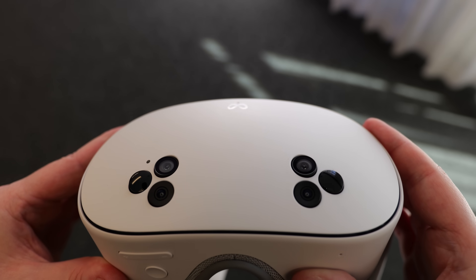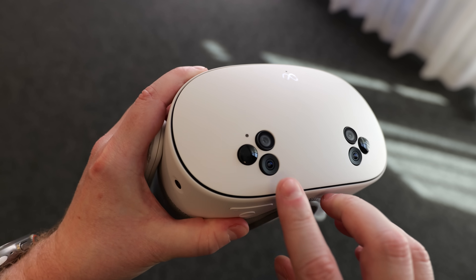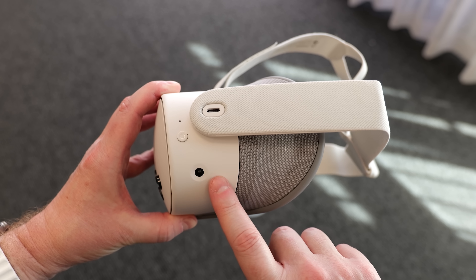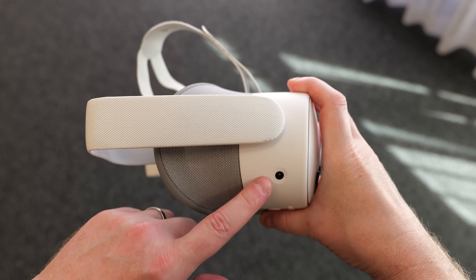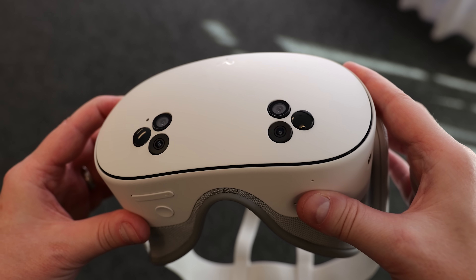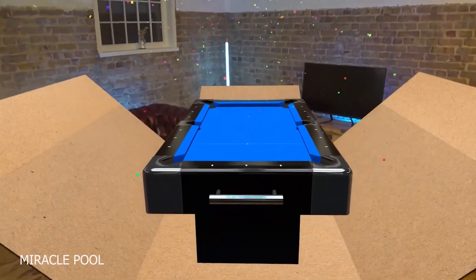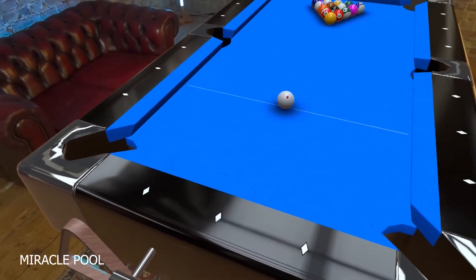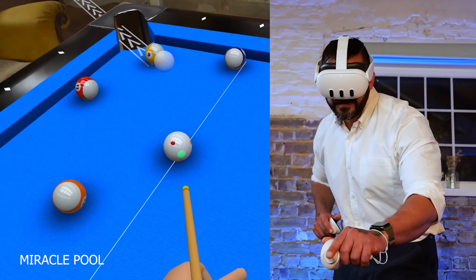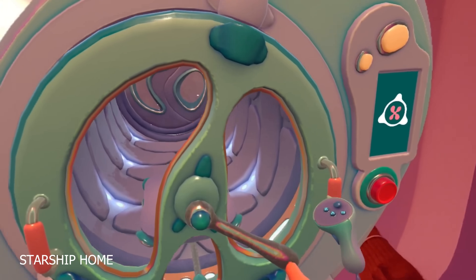Looking at the front of the Quest 3S, we have a brand new camera layout. There are four tracking cameras — two located on the front faceplate at the bottom of the camera arrays and two on the sides. There are also two IR illuminators on the far edges and two colour passthrough cameras located at the top. These colour passthrough cameras looked just as good as the Quest 3 in my opinion, meaning you'll be able to clearly see your surroundings and play awesome mixed reality games like Miracle Pool, Eleven Table Tennis, and Starship Home.